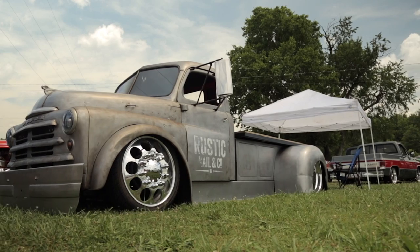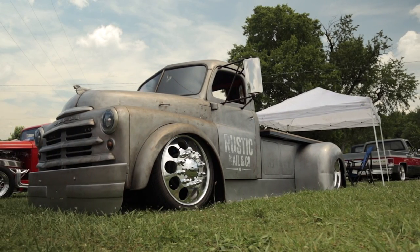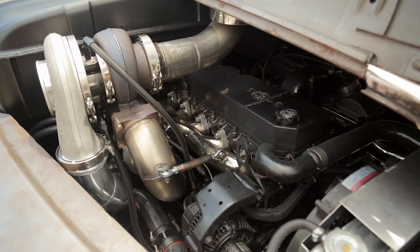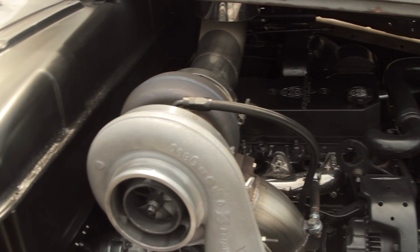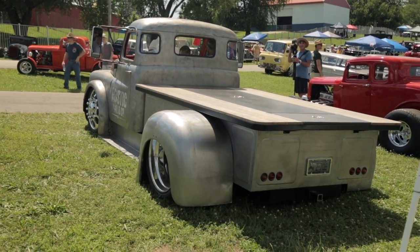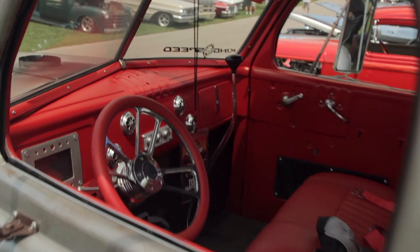We pretty much only used the cab and the front clip, as you can see, and built the entire chassis custom all the way through front to rear, holding a twin turbo second gen Cummins. King Speed Diesel here in Bowling Green built the motor and transmission for it, and it'll get down the road pretty good. It's got full AccuAir air ride, E-level setup, and Restomod air conditioning units — it's loaded to the hilt.